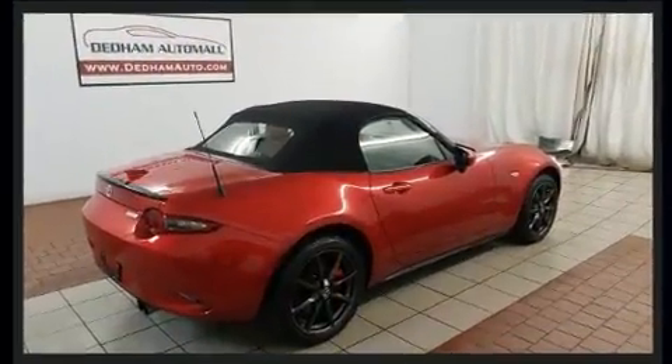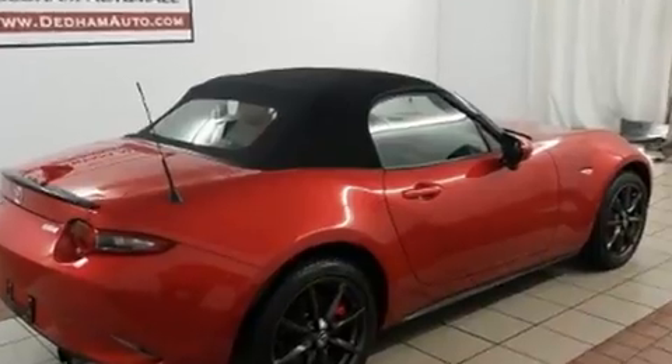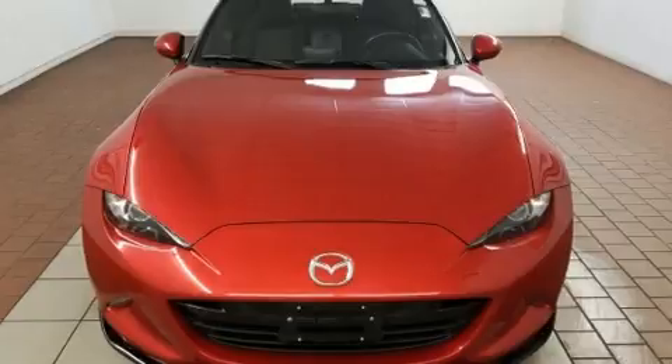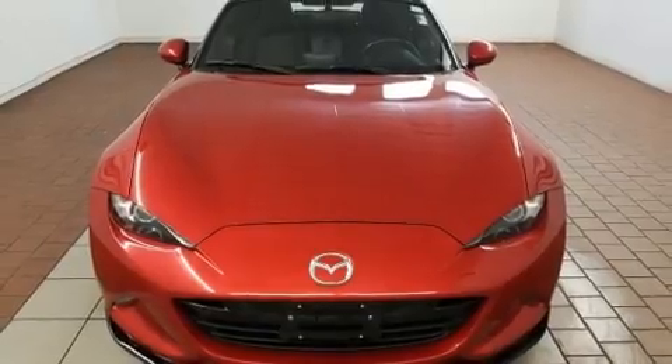Mazda made sure to keep road handling and sportiness at the top of its priority list. It features an automatic transmission, rear-wheel drive, and a two-liter four-cylinder engine.